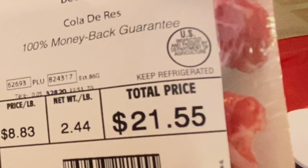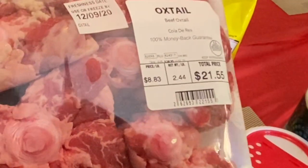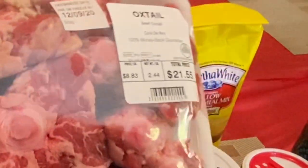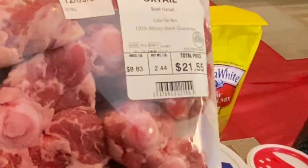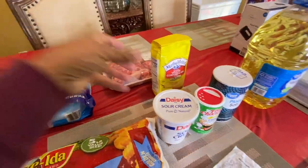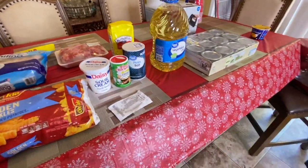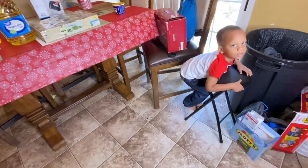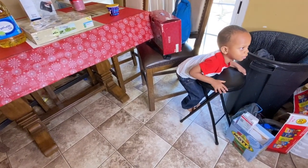I saved this for last — can you see the price? For this pack, I normally would not get this, but I had the taste for it and I just had to get it. The prices have gone up — I don't know why.